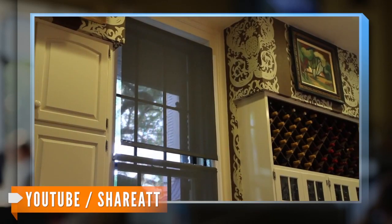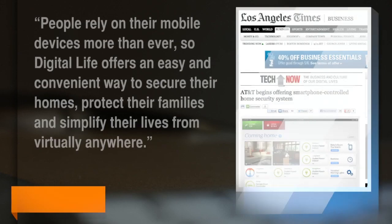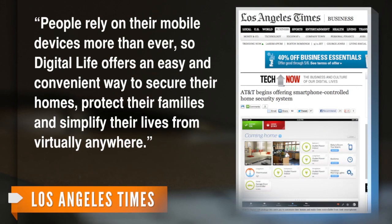You can even shut off a water leak by remotely shutting off the valve. The L.A. Times reports AT&T Digital Life's senior vice president said in a statement: "...people rely on their mobile devices more than ever, so Digital Life offers an easy and convenient way to secure their homes, protect their families and simplify their lives from virtually anywhere."